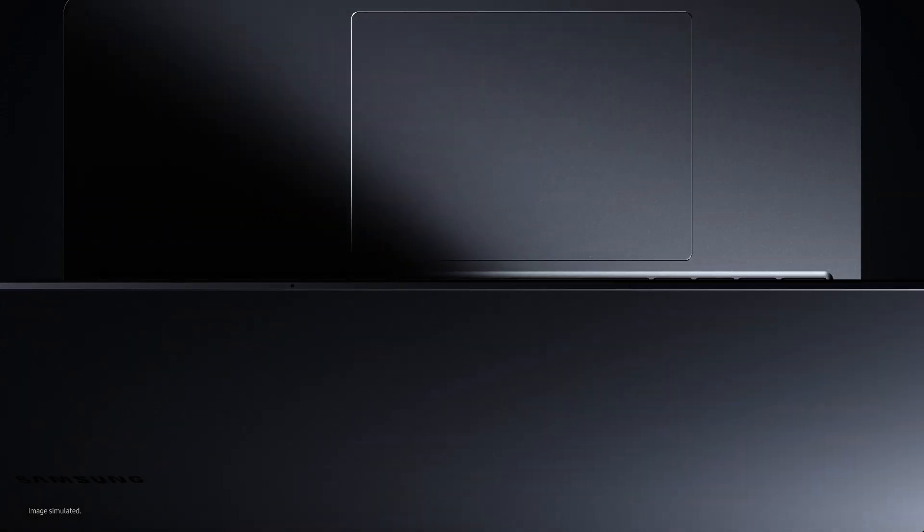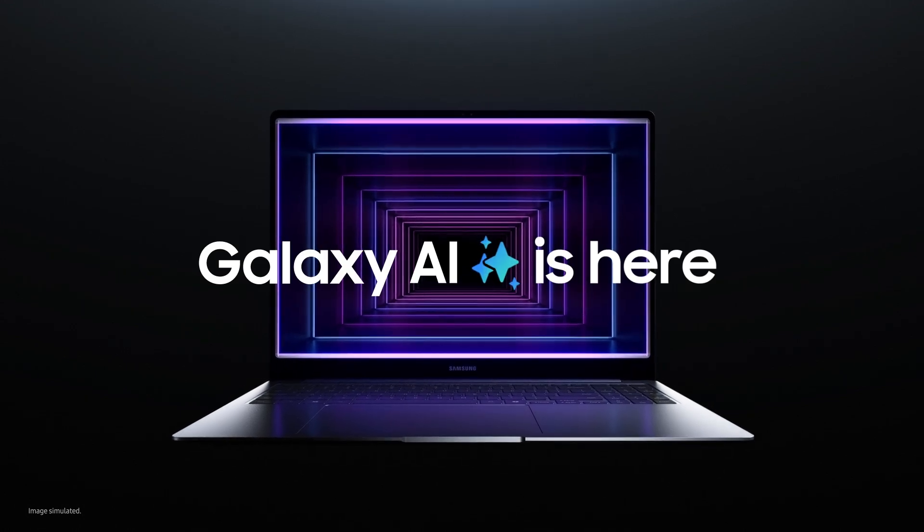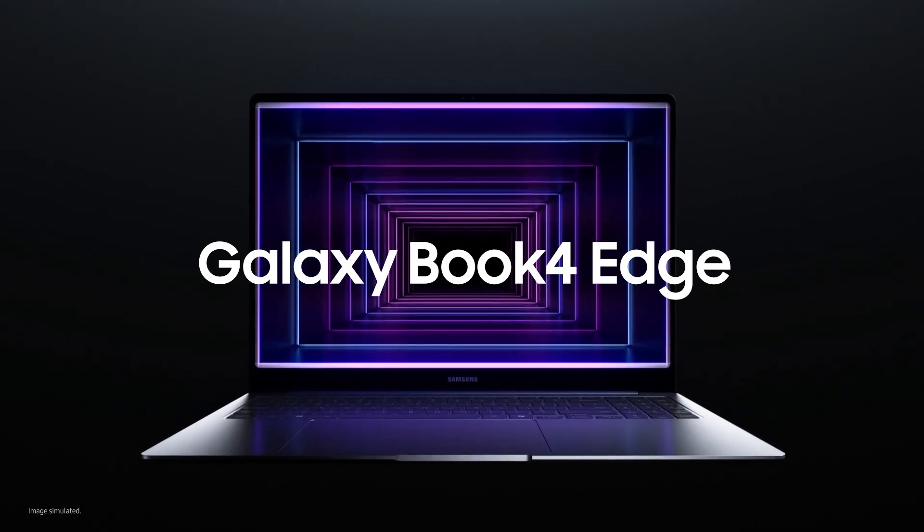This is the new way to PC you've all been waiting for. A true AI experience — to give your power more power. Galaxy AI is here. Galaxy Book for Edge.